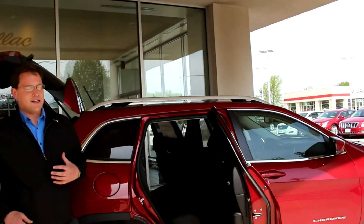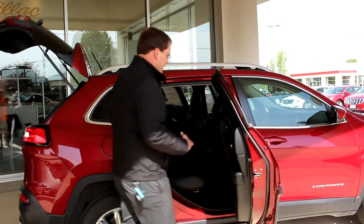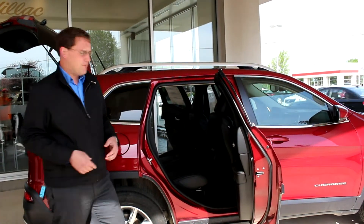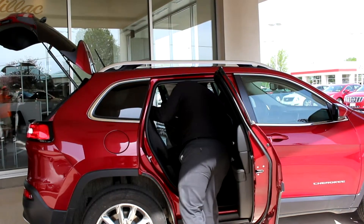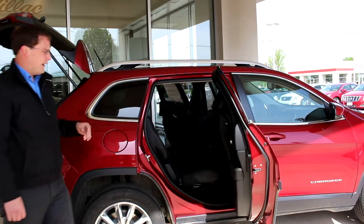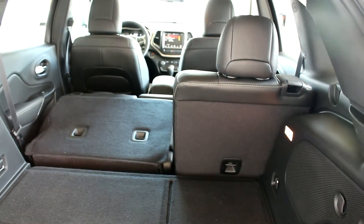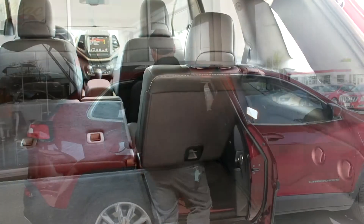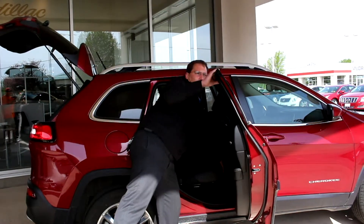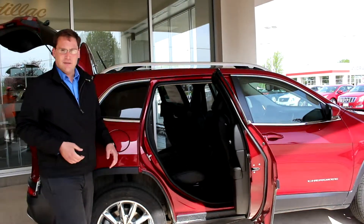One of the coolest things about the Jeep, especially in this segment, is the versatility — you can set it up so many different ways. Whether you're hauling people, hauling cargo, or something in between, you can set the Jeep up just right. The rear seat has six inches of travel, and the seat backs fold completely flat. Special to Jeep, in the second row you can also recline the seats, giving back seat passengers more headroom and comfort. They've also contoured the back of the front seats to make space for legs, so even taller people will have plenty of space.